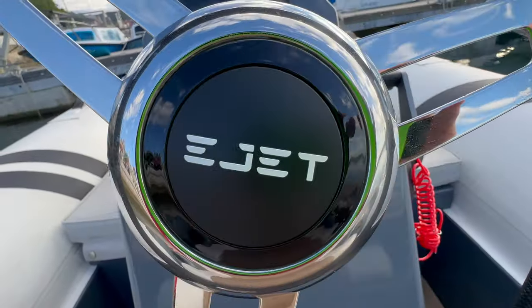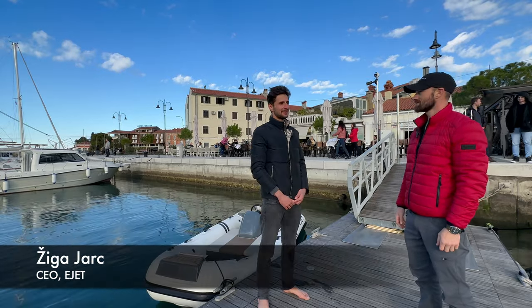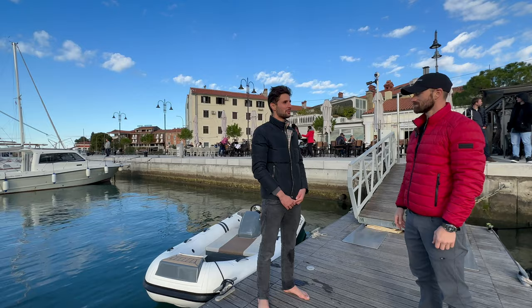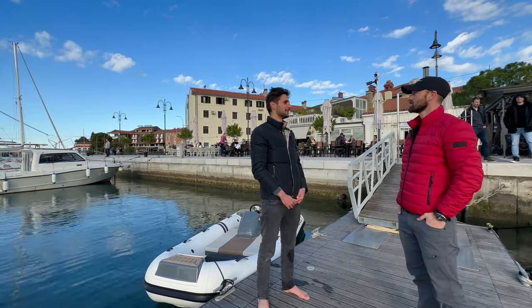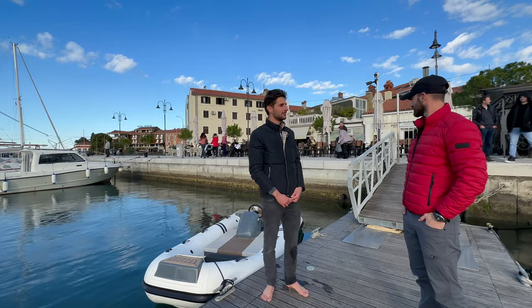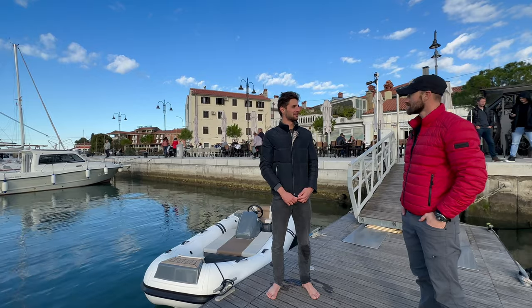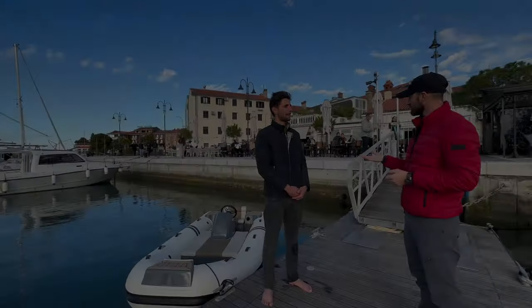My name is — I'm the founder and CEO of e-jet Electric Yacht Tenders. I started this company about four or five years ago when we began developing our first prototype. This is the second boat we've made, so we introduced some amazing new improvements on this boat, and we'll go for a ride so you'll be able to experience it.